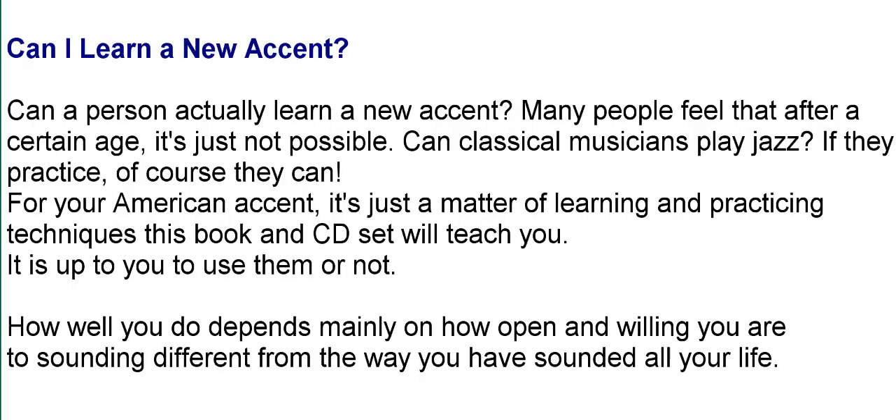Can a person actually learn a new accent? Many people feel that after a certain age, it's just not possible. Can classical musicians play jazz? If they practice, of course they can. For your American accent, it's just a matter of learning and practicing techniques this book and CD set will teach you. It's up to you to use them or not.